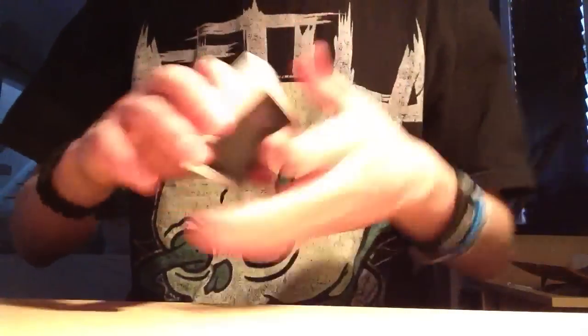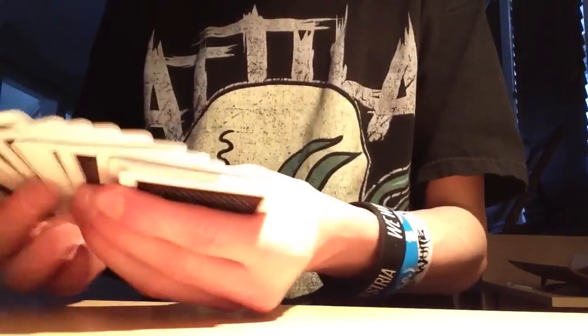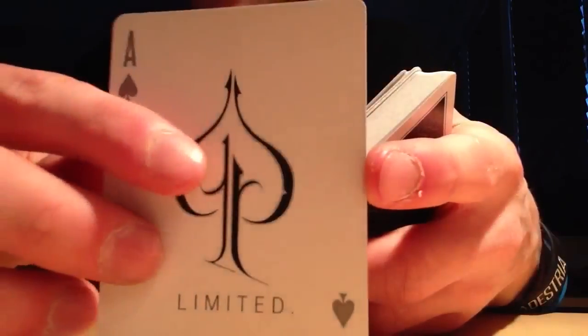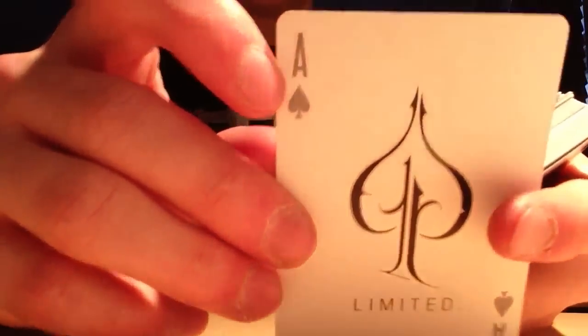The rest of the deck is the same as the normal LTD. The Ace of Spades is just the Ace of Spades — pretty cool and simple — and it says 'limited' at the bottom. And if you can tell, the pips are gray. That's the cool part about this deck: all of the pips are gray instead of black.